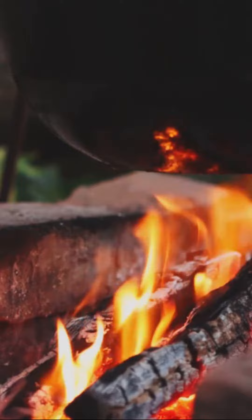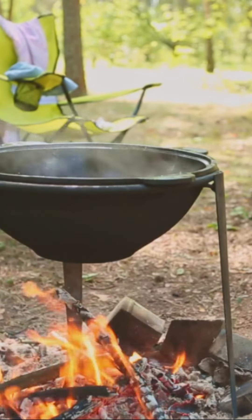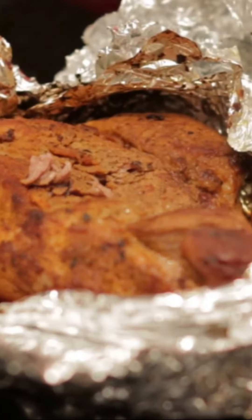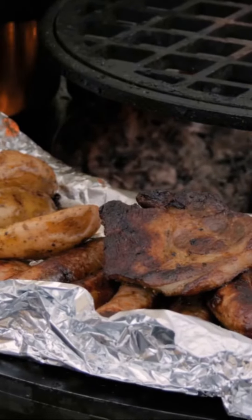Third on our tour, the trusty cast iron skillet. This heavy-duty hero can handle anything from sizzling steaks to fluffy pancakes. And who could forget marshmallow roasting sticks? They're not just for sweets — try threading on some shrimp or veggies for a tasty treat.